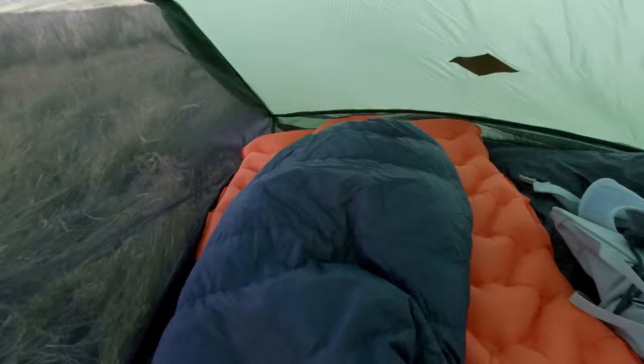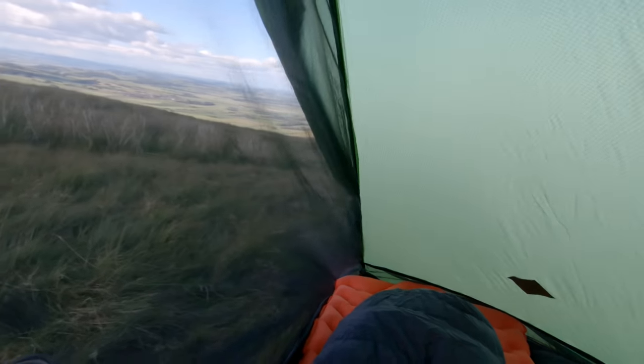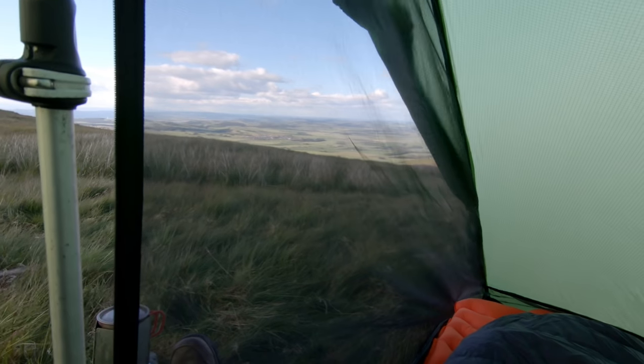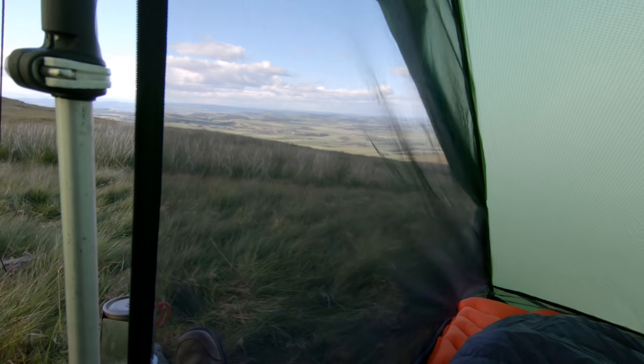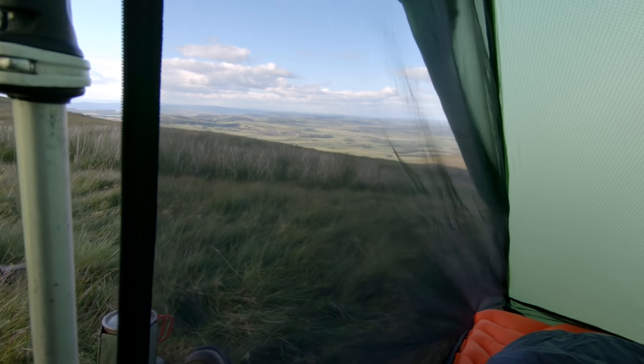So this is inside the Lunar. As you can see it's a single skin, but it has the luxury of the mesh, so it's ideal for mid season. And that is the primary reason why I bought it, because obviously the tarp can get a bit midgy and I haven't bought an inner for it.